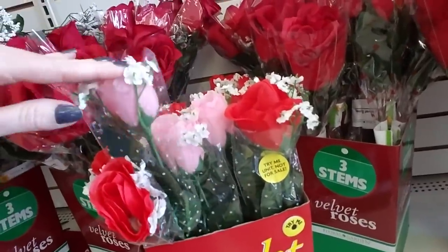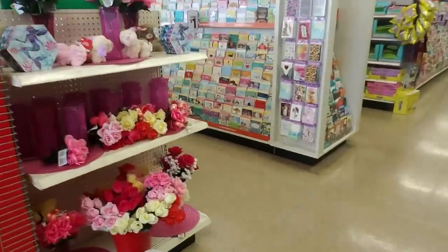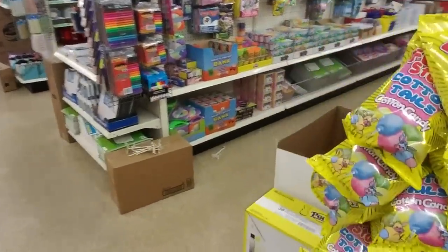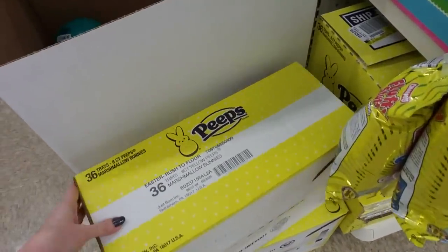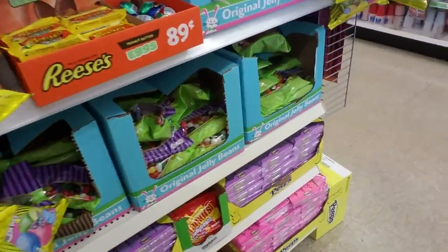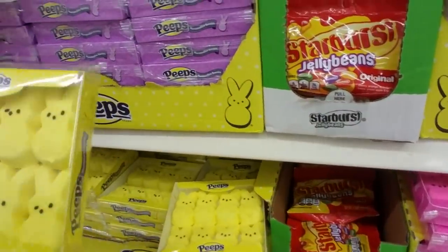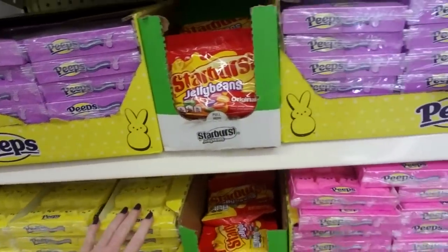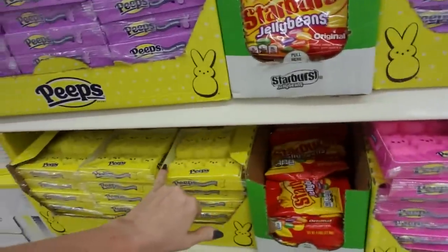There are some with little fake baby's breath - these light up too, and they have them in pink and red. Oh look, they already have Easter stuff out! I have a picture of me in here last year holding a whole case of peeps. I could get 36 trays of marshmallow peeps in yellow, which is the best flavor - they do taste different, the different colors taste different. They have little bunnies and chicks - looks like right now they just have the bunnies out in purple, yellow and pink. The pink ones are okay but the yellow ones are the best.